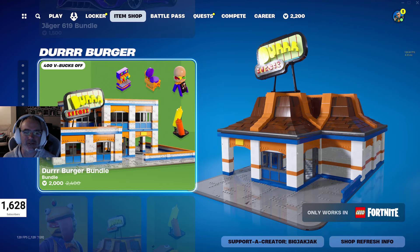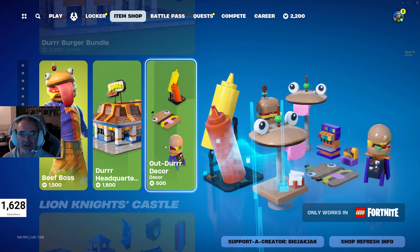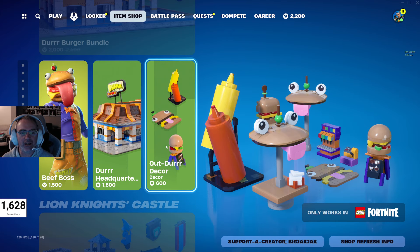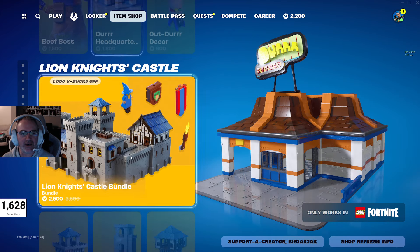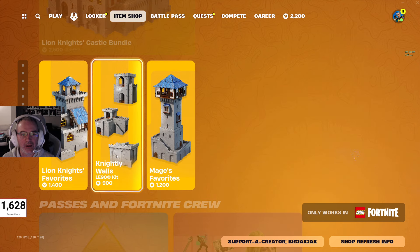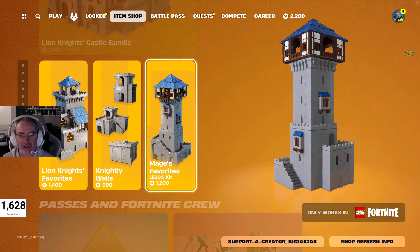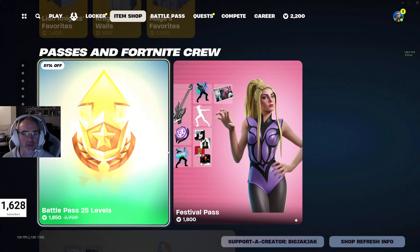Got the Durr Burger bundle for Lego at 2000 V-Bucks — comes with the Durr Headquarters and the Out Durr Decor. Beef Boss is 1500 V-Bucks for that skin. Got the Lion Knight's Castle bundle at 2500 V-Bucks — imagine having that in real life, that would be so cool. You get the Lion Knight festivities, the Nightly Walls, and the Mage's Favorite.